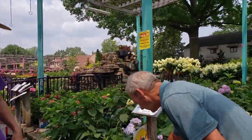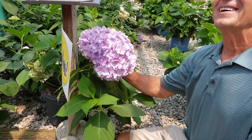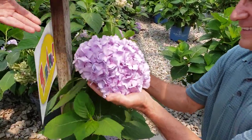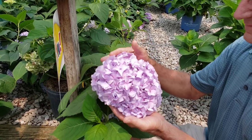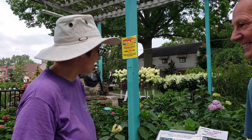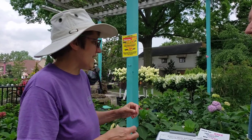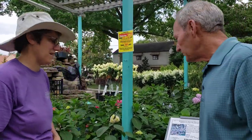Oh my gosh, the size of these blooms — that is huge! This is the mop head hydrangea, which is so popular. People love the blue color, although it's going to be more pink in central Ohio because we don't have the right soil. These are the hardest kind to grow here — it gets a little too cold for them in the winter. They need a bit of sun to bloom, but not too much. They are very picky. Challenging, I'll say challenging.